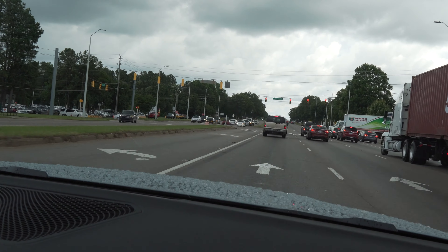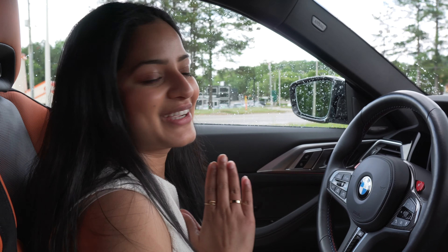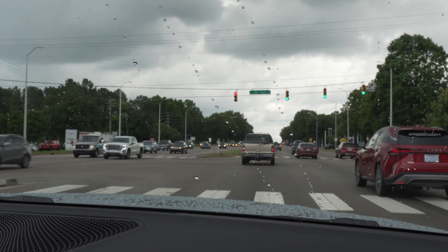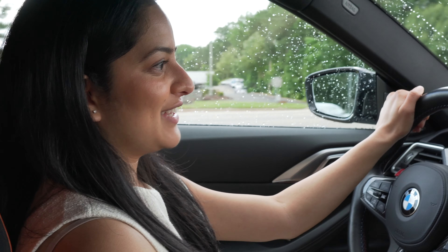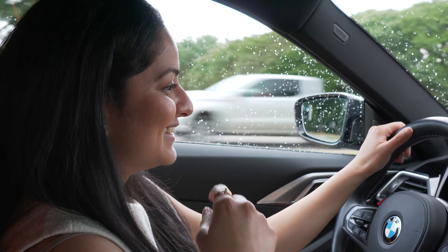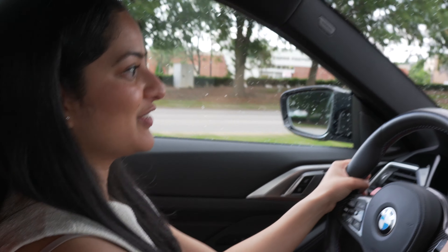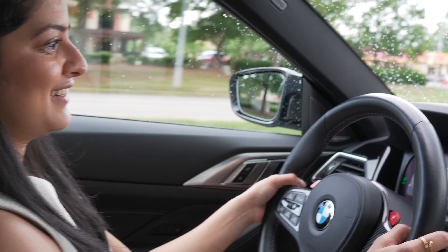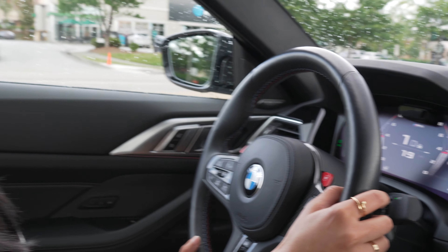I wasn't even really accelerating there because I saw the red light ahead. What's really cool is this car is fully loaded, so I have the heads-up display and everything. I know I'm basically doing a review for you guys, but I promise I'm gonna do a separate full review video. We have the carbon fiber, we got everything. That does sound good — I'm in this phase where I feel like I have to take back everything I said, because that does sound pretty good. And I love that the shifters are carbon fiber too. That's not bad at all.